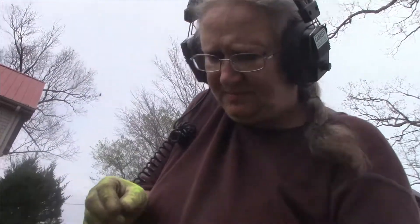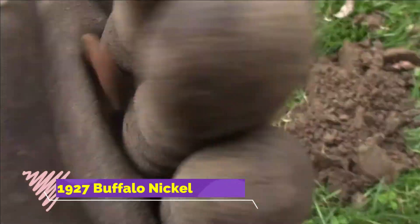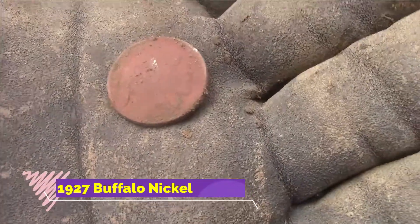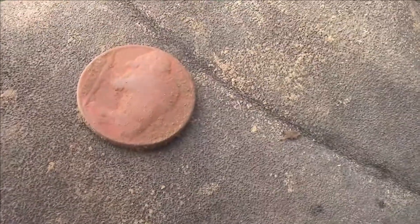It's a killer nickel hole for me today. And I have me a buffalo Indian head nickel. Cheryl said that V nickel was a 1900.